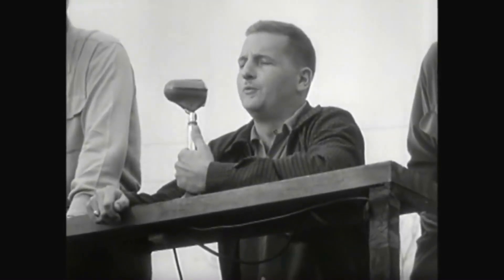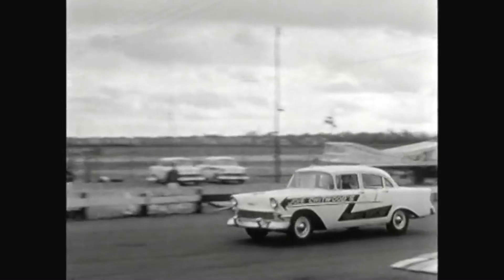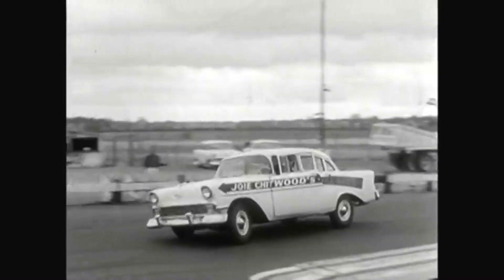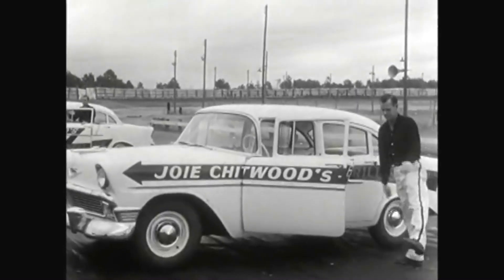Good afternoon, ladies and gentlemen, and welcome. On behalf of Joey Chitwood and his world champion Auto Thrill Show. And now moving along with the individual introduction of each of the Daredevil stars driving brand-new 1956 Chevrolet cars. That's how we take our bows — just the drivers, mind you, not the Chevrolets.